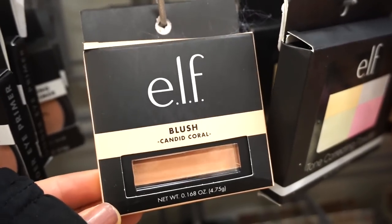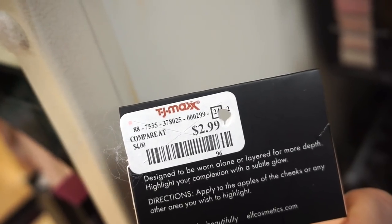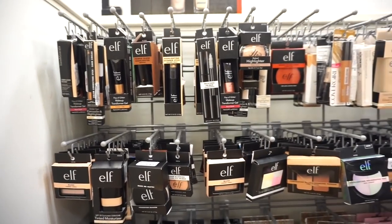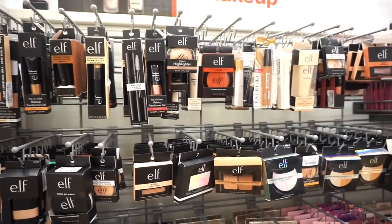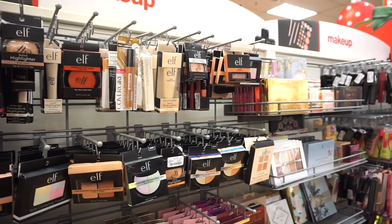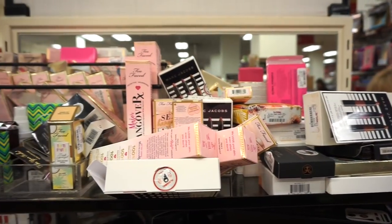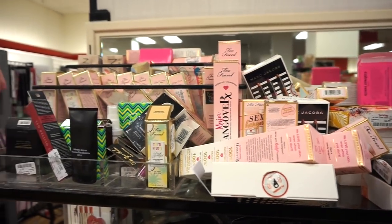They also have ELF blush in Candid Coral — I love these kinds of shades, and this is only $2.99. They actually have a huge section of ELF products in this area, along with some CoverGirl and other products. So many of you tell me you love ELF products — I have to get into it ASAP.